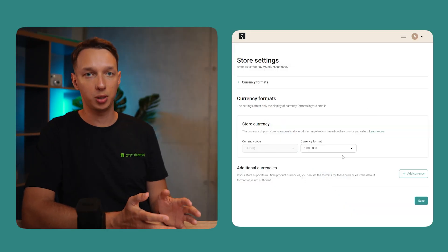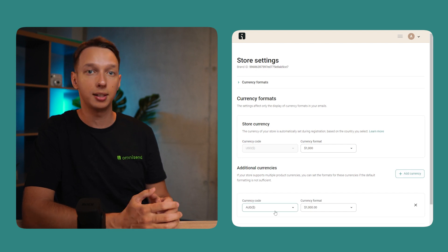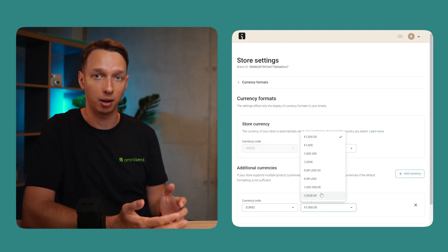Store Settings. Moving on to something close to home for every e-commerce business: currency. We've just rolled out a new currency format settings page right in your store settings. It lets you easily tweak your preferred currency formats and add additional currencies, all with custom formatting. This is incredibly useful, especially for abandoned cart and order confirmation emails. Whether you're catering to a global audience or just want more control over how your prices look, this feature has got you covered. Check the link in the description for more info on how to set it all up.